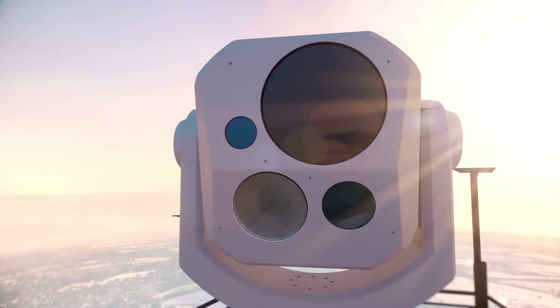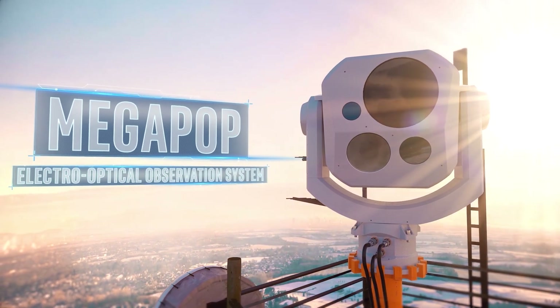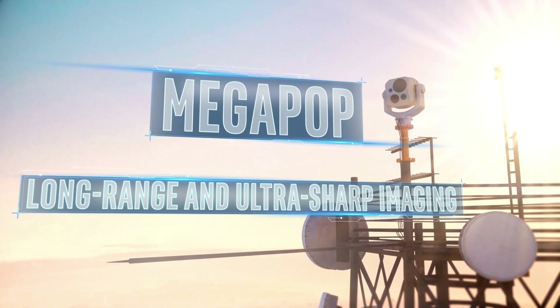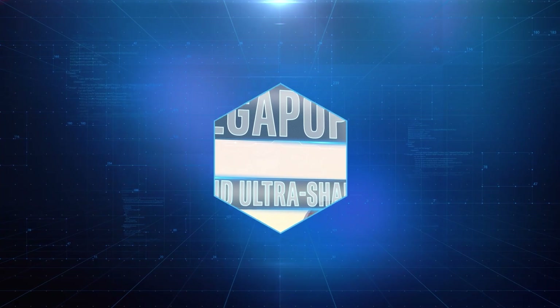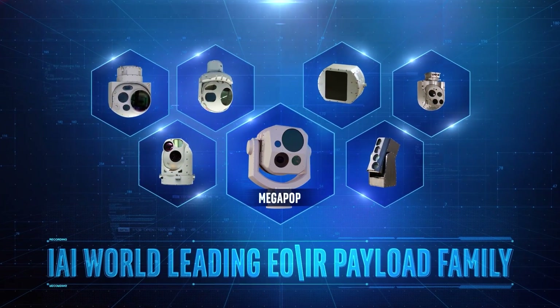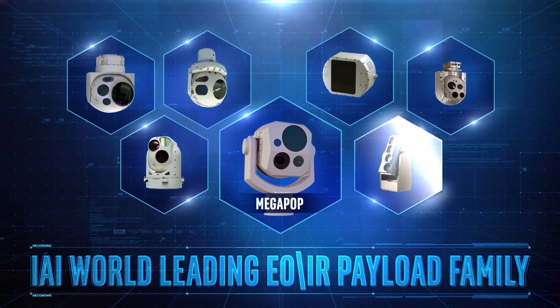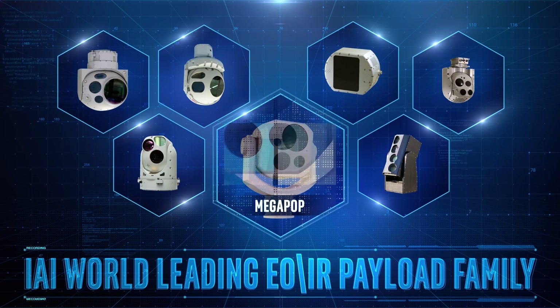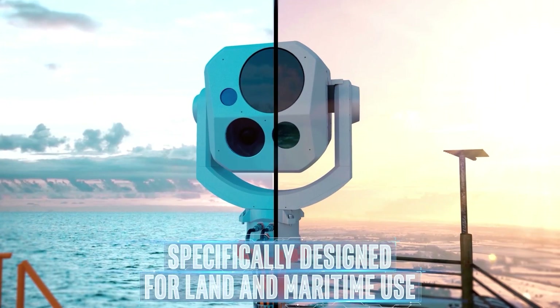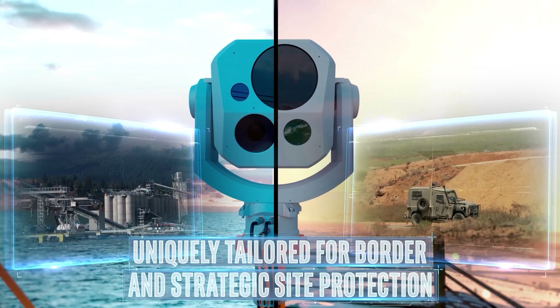IAI presents Megapop, an electro-optical observation system with extra-long range and ultra-sharp imaging. The latest development of IAI's world-leading EOIR payload family that includes Minipop, MOSP, M19, Popstar, and other systems. The Megapop payload was specifically designed for land and maritime use and is uniquely tailored for border and strategic site protection.